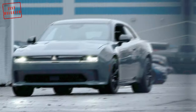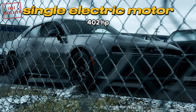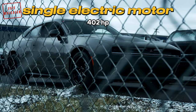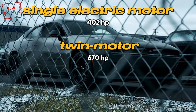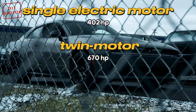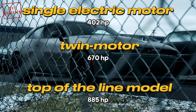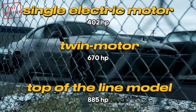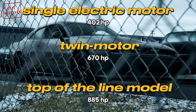The Charger EV will come with a range of powertrains. The base version will have a single electric motor producing 402 horsepower for the rear wheels. An upcoming twin motor variant is anticipated to deliver over 670 horsepower to all four wheels. The top-of-the-line model is expected to boast 885 horsepower, although the specific powertrain for this model is yet to be confirmed.